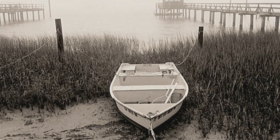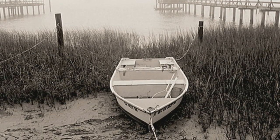Traditionally, art has always been painting, watercolor, oil, or sculpture. But in the last 30 to 40 years, photography has come into its own. And that is really today where a lot of art collecting is going.